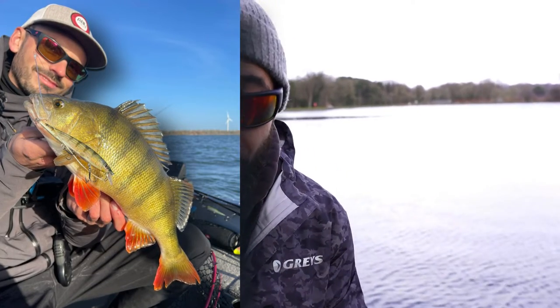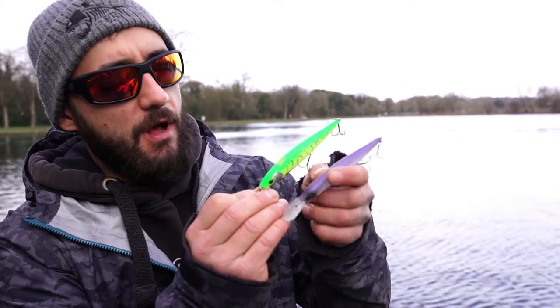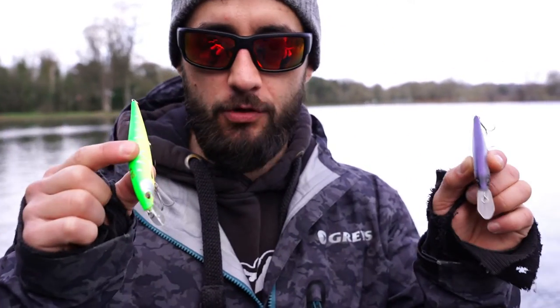Simon over in Holland, who designs these baits, has had such success on the Dex baits. He's caught perch on them — huge perch — he's caught zander, pike, and even a catfish on them. To say it's a versatile bait is an understatement. It comes in loads of different colors: a luminescent fire tiger, a purpley dull-looking one for clear water. On the front, there are two different size bills — one that dives deeper than the other.